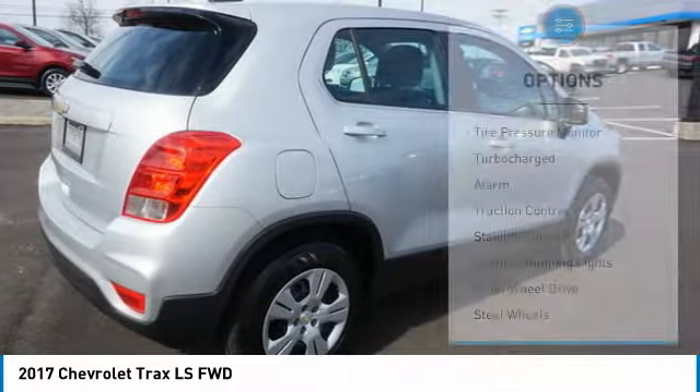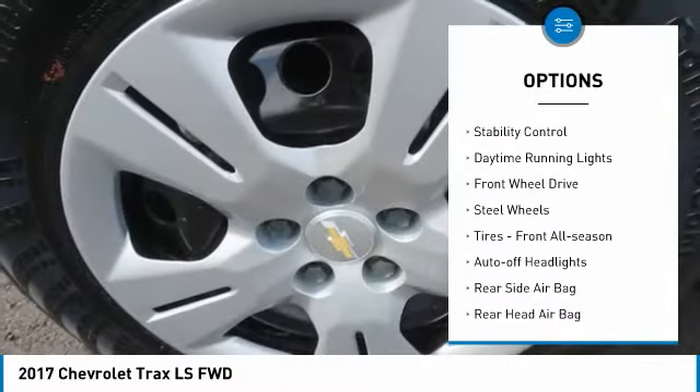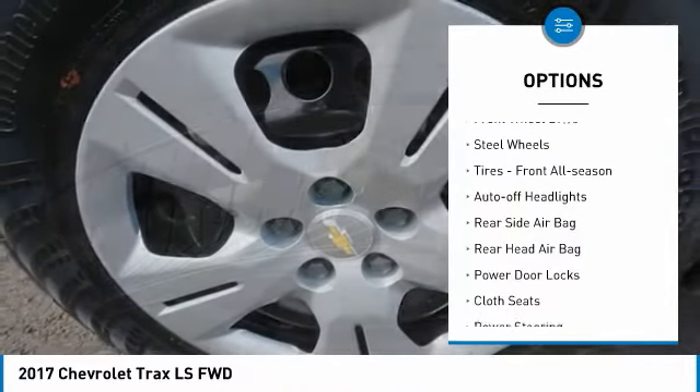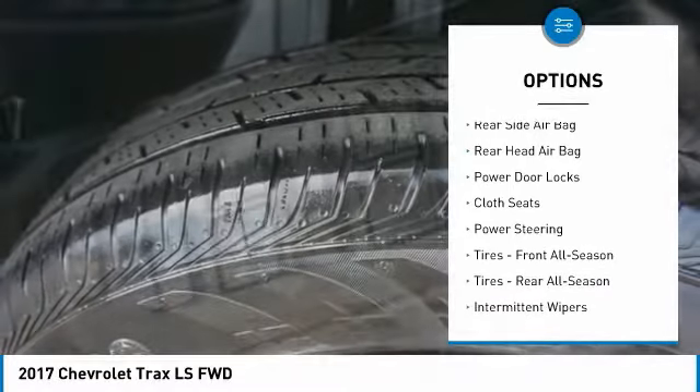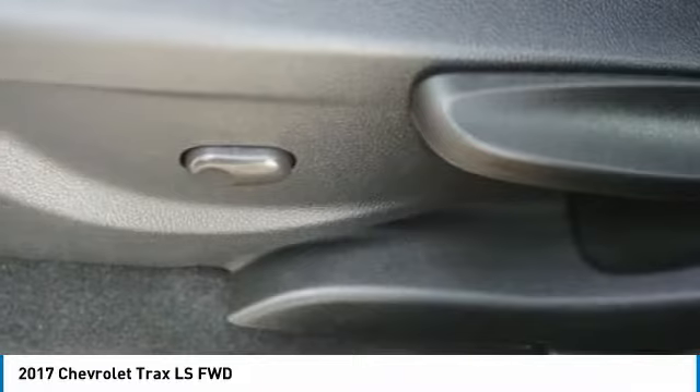Here are some of this vehicle's great options: tire pressure monitor, turbocharged, alarm, traction control, stability control, daytime running lights, FWD, steel wheels, tires — front all season — and auto off headlights.